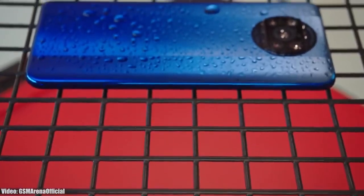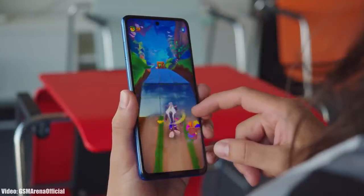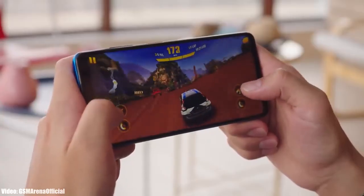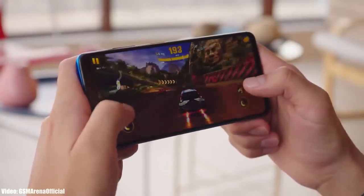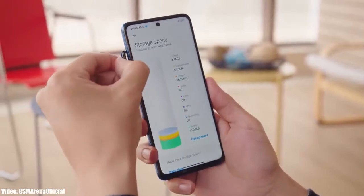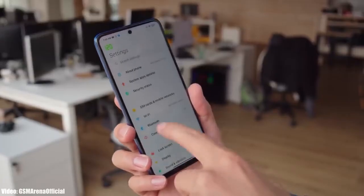This update is rolling out worldwide in different countries, and within a few weeks it should reach your Poco X3 Pro. If you haven't received it yet, don't worry — the rollout always depends on what model of Poco X3 Pro you have and which region you're in, but it won't take long as the update is now officially out by Xiaomi.